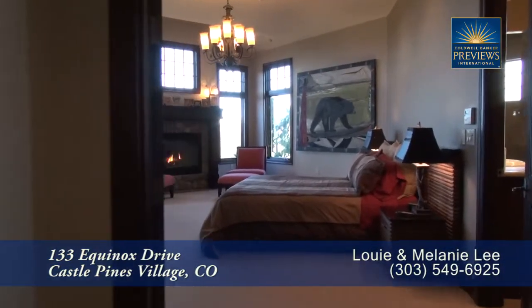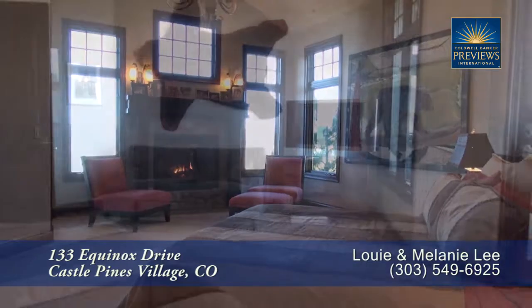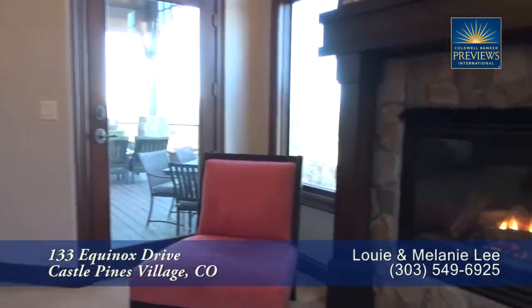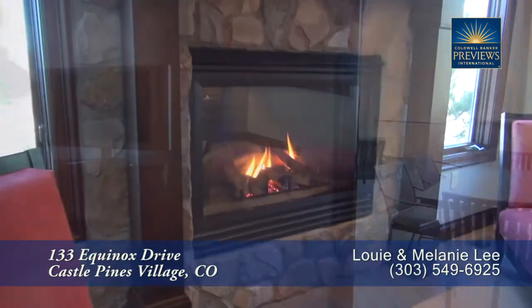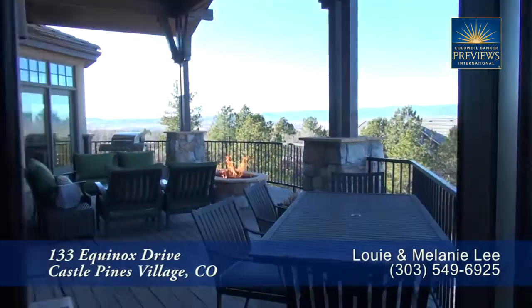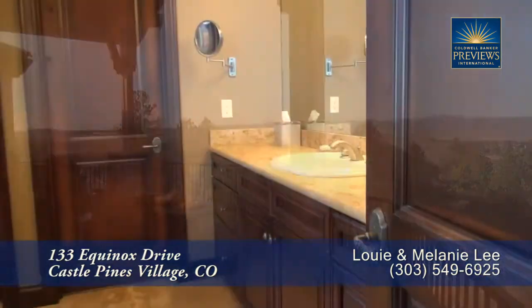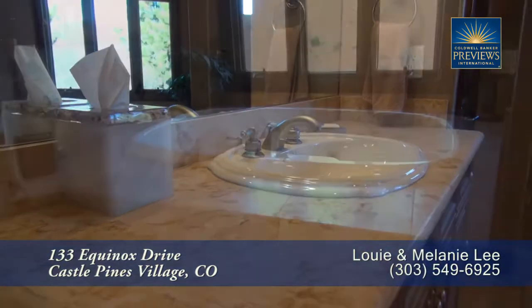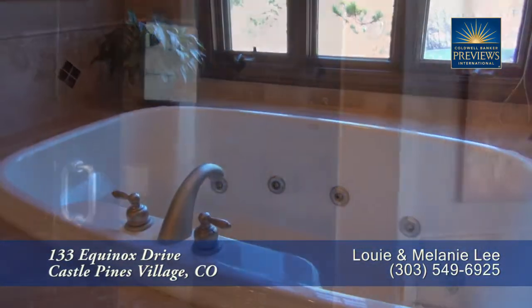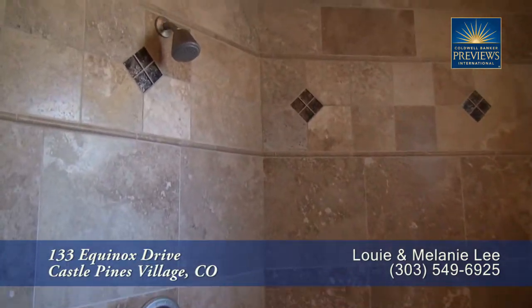Back inside and beyond the living room, you come to the main floor master retreat. Notice that it's quite large, and you'll find two separate sitting areas, with one having another gas fireplace. You'll also find a separate door off the master bedroom that takes you out to the back deck. The five-piece master bath features dual sinks in separate vanities, a deep-jetted soaking tub, and an oversized walk-in shower with travertine tile and two shower heads.